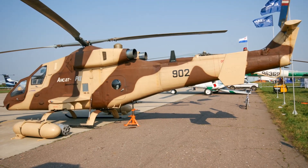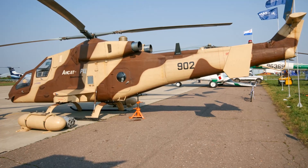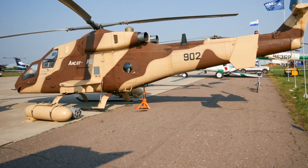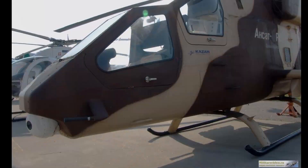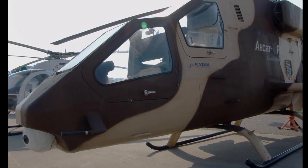This reconnaissance helicopter is armed with a 12.7mm machine gun. There are also four hardpoints on wing stubs that can carry various weapons such as unguided rockets, anti-tank missiles, bombs, or air-to-air missiles. The weapon load can be tailored to suit mission requirements.